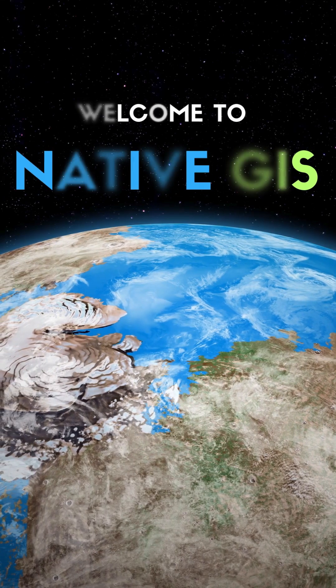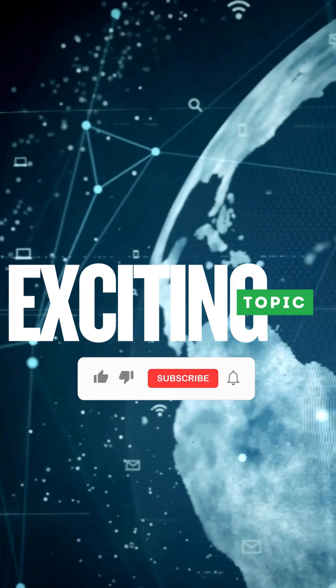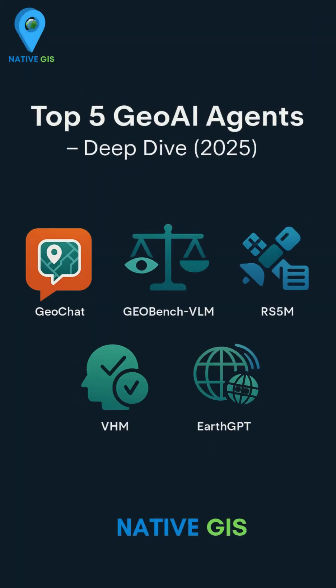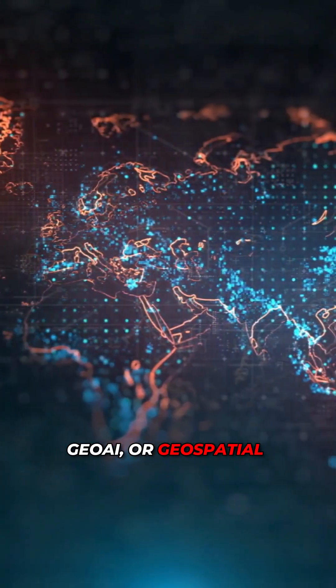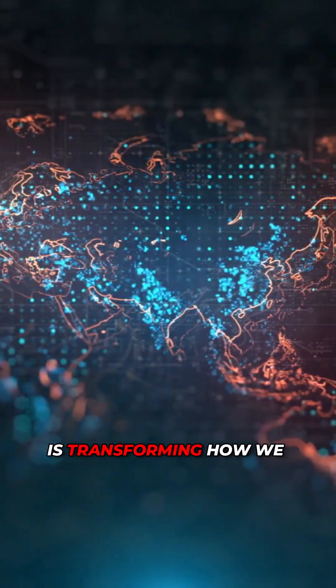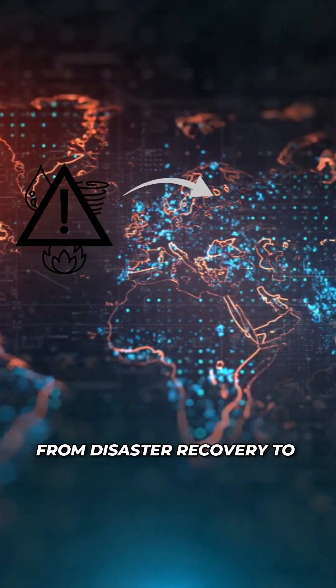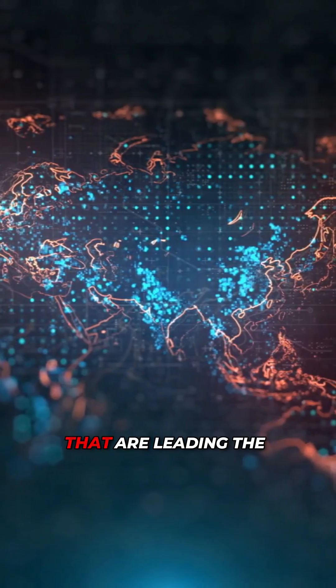Hey everyone! Welcome back to Native GIS Today. I'm giving you a sneak peek into one of our most requested and most exciting topics yet: the top 5 GeoAI agents. GeoAI, or Geospatial Artificial Intelligence, is transforming how we tackle global challenges from disaster recovery to urban growth. And we've picked five groundbreaking tools that are leading the charge.